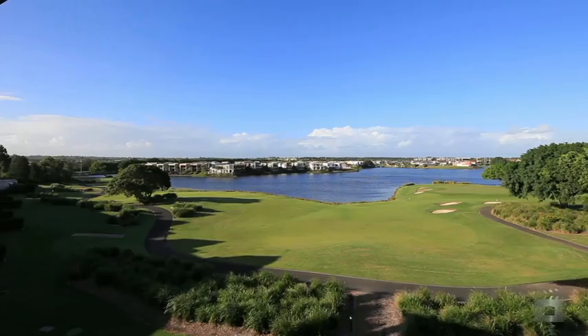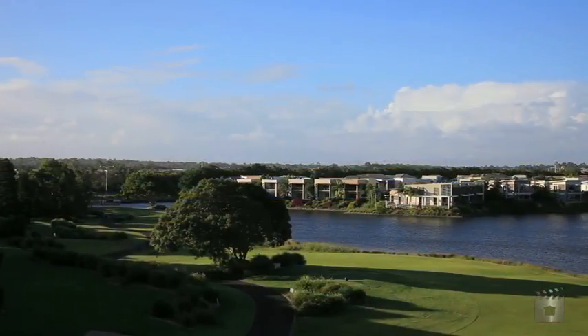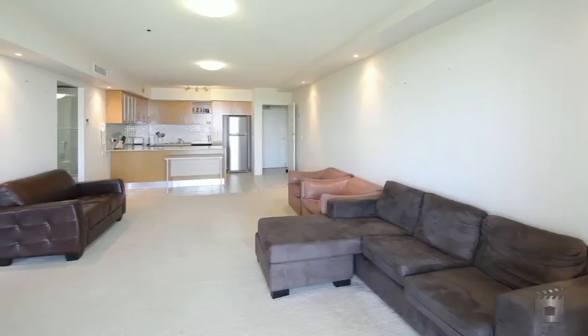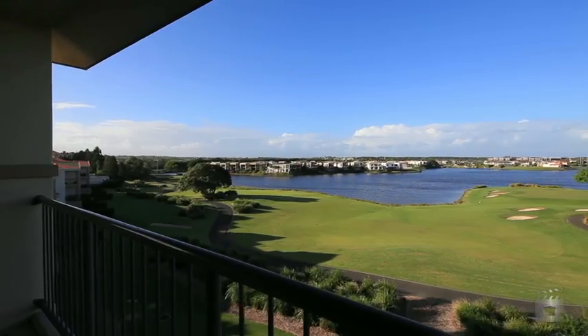From its top floor position, this dual-key apartment has amazing views. Overlooking the 17th tee of the Hope Island Golf Course and Lake Logano, these views can be enjoyed from a large balcony.